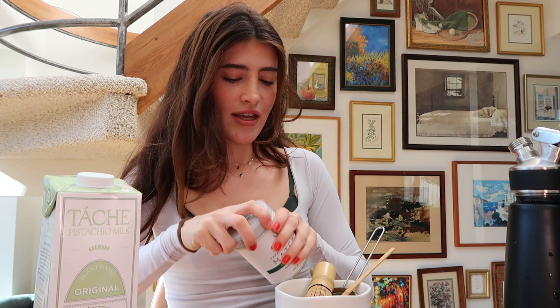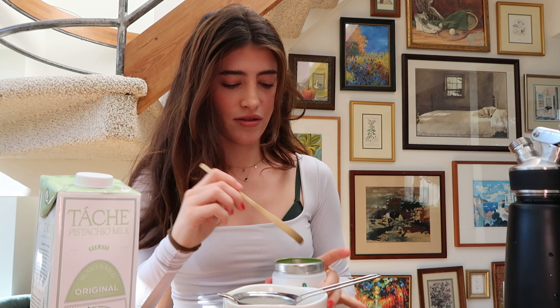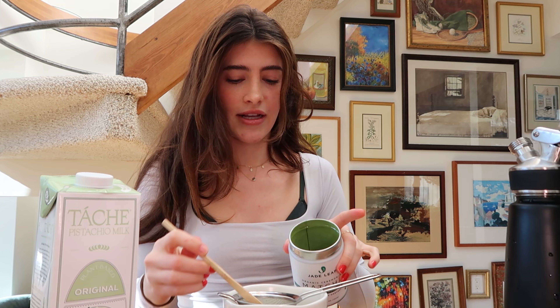Update on my NYC trip: it's booked! We FaceTimed last night and got all the details planned out. I'm very excited, although I feel like I developed a little bit of travel anxiety when I went to Charleston. There was a really bad storm when I was flying in and for some reason that turbulence unlocked something in me — now I get nauseous whenever I travel. Anyway, we're just gonna make matcha.